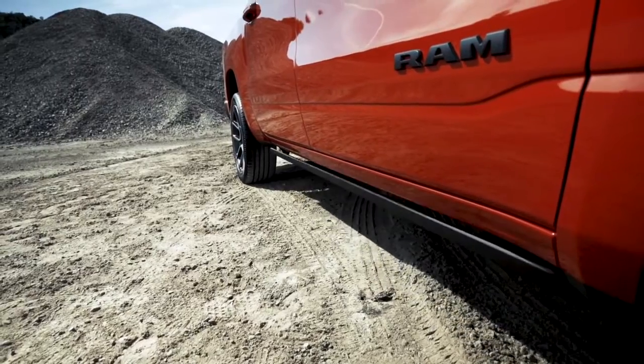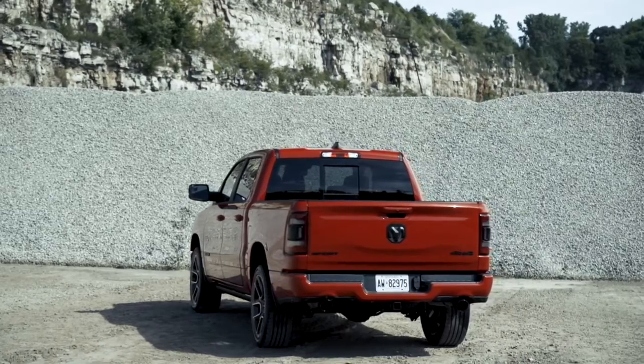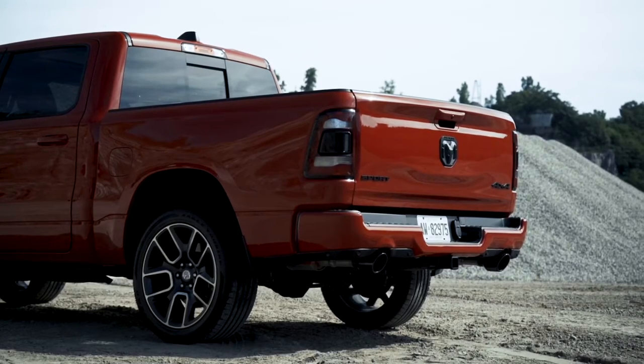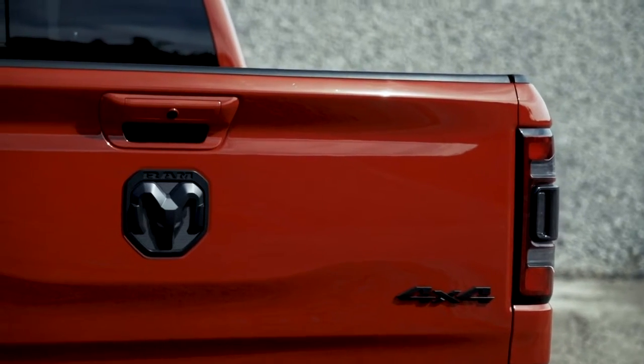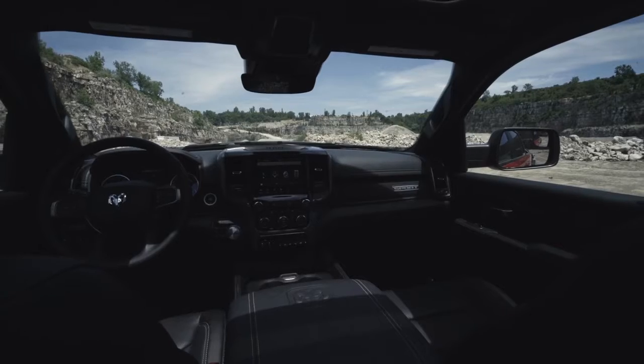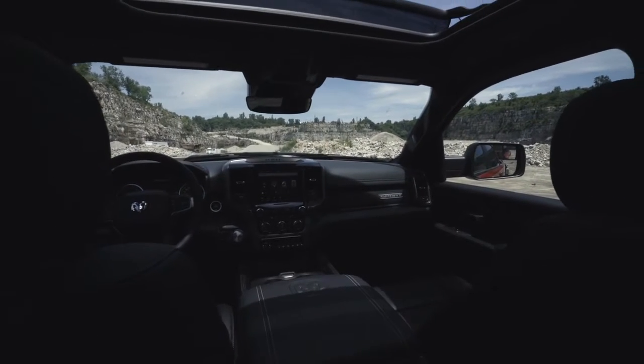A bold new exterior with a sculpted design, smart cargo management, and available technology including the brand-new multi-function tailgate push the boundaries of what you think a truck can be. More space, more storage, more leather, more technology.